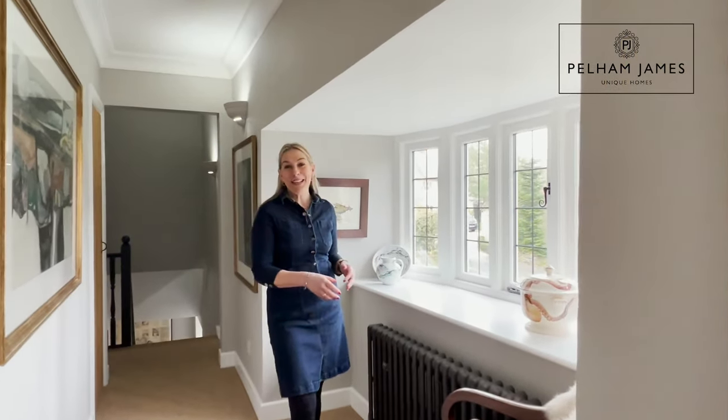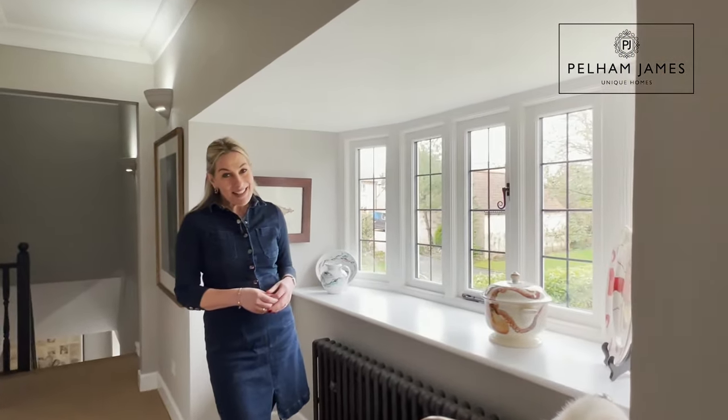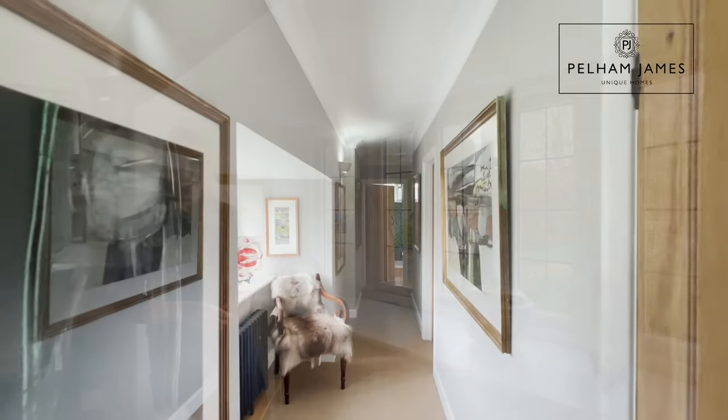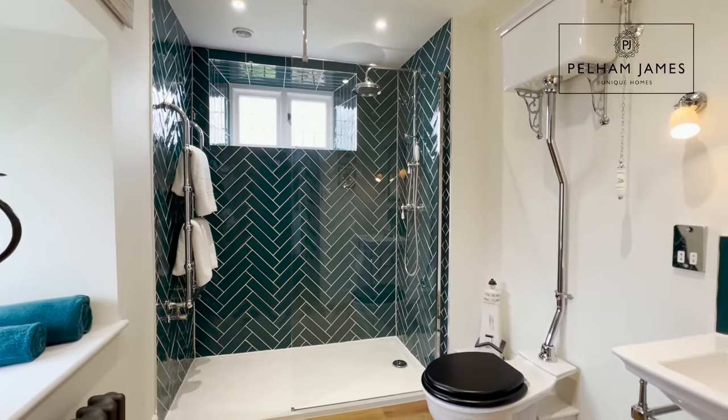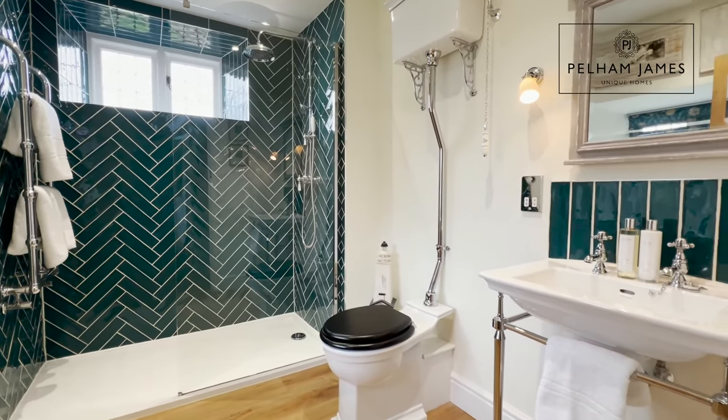The sweet bay window on the landing offers really charming viaduct views. At the end of the landing you'll find a generously sized, sumptuous family shower room.